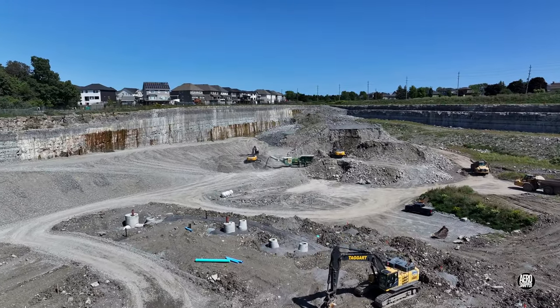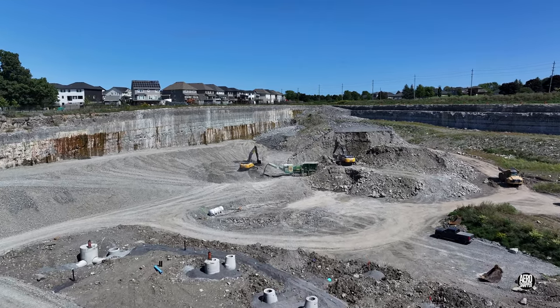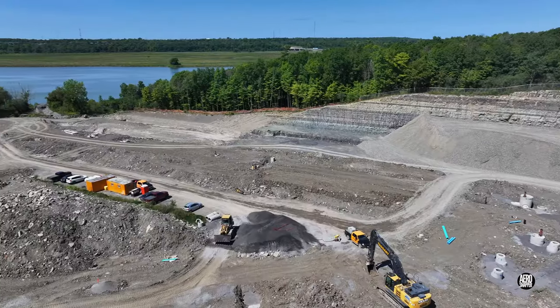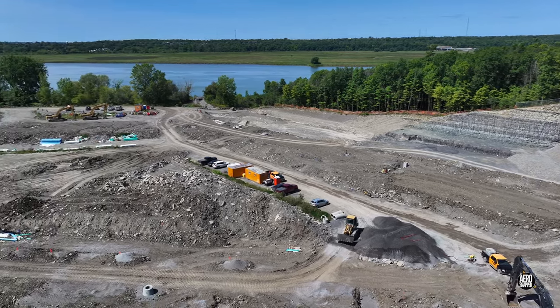In the northeast corner, much of the rock is being processed into gravel. But the finer, darker gravel you see here has been brought in to bed infrastructure items.